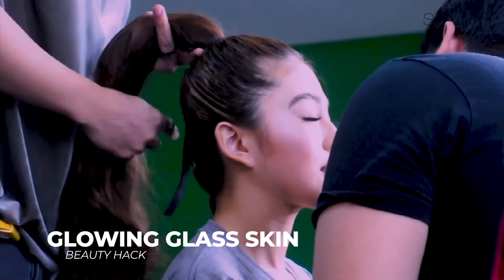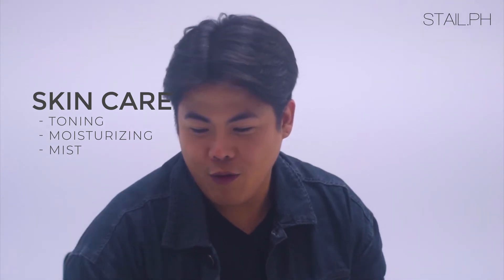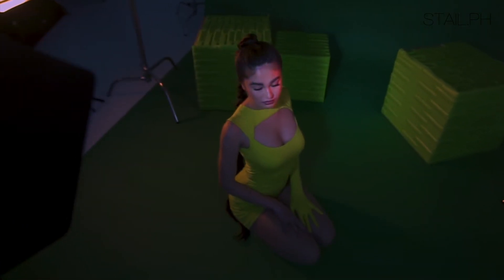First, you need to focus on your skincare. When we say skincare, we need three important steps: first is the toning, the moisturizing, and the mist. So I used a toner a while ago, and then I'm going to use moisturizer to hydrate the face to get that inner glow on the face.